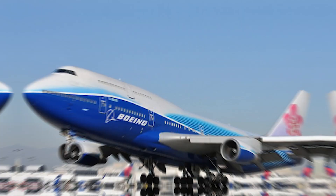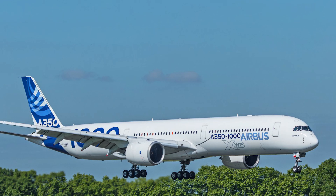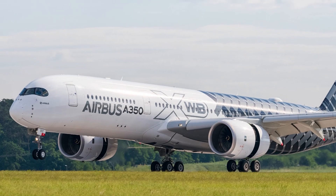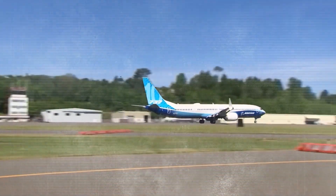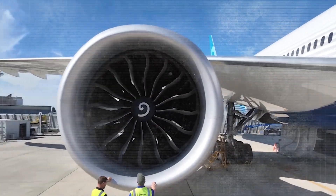When we think about flying, we often picture these massive engines roaring to life, powering our journeys across the skies. Today's jet engines are incredibly efficient — they've been fine-tuned over decades to get us where we're going faster and in more comfort than ever before. But here's the kicker: as good as these engines are, they're not perfect.